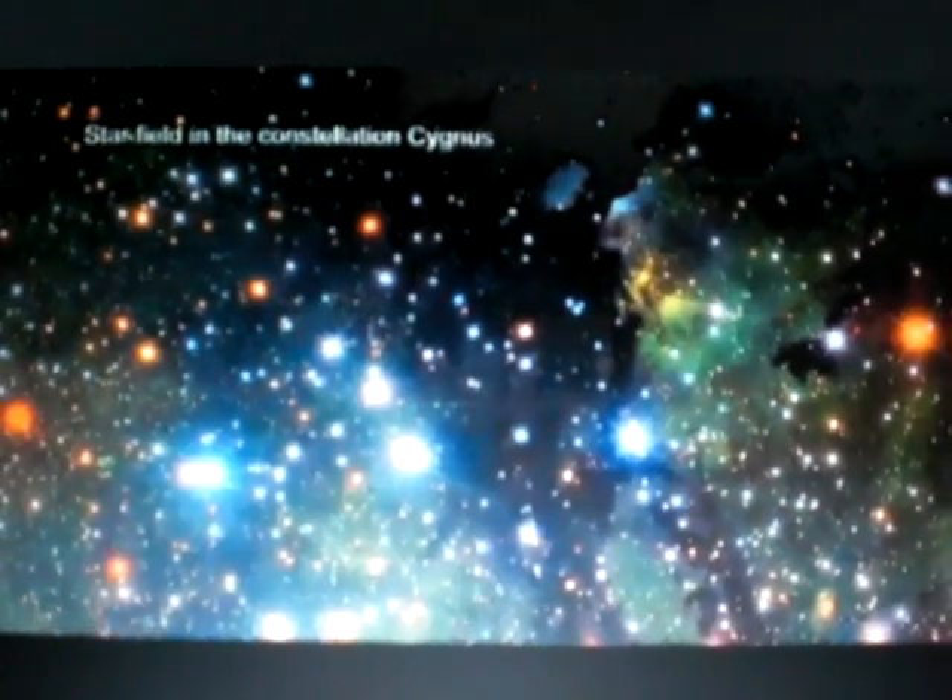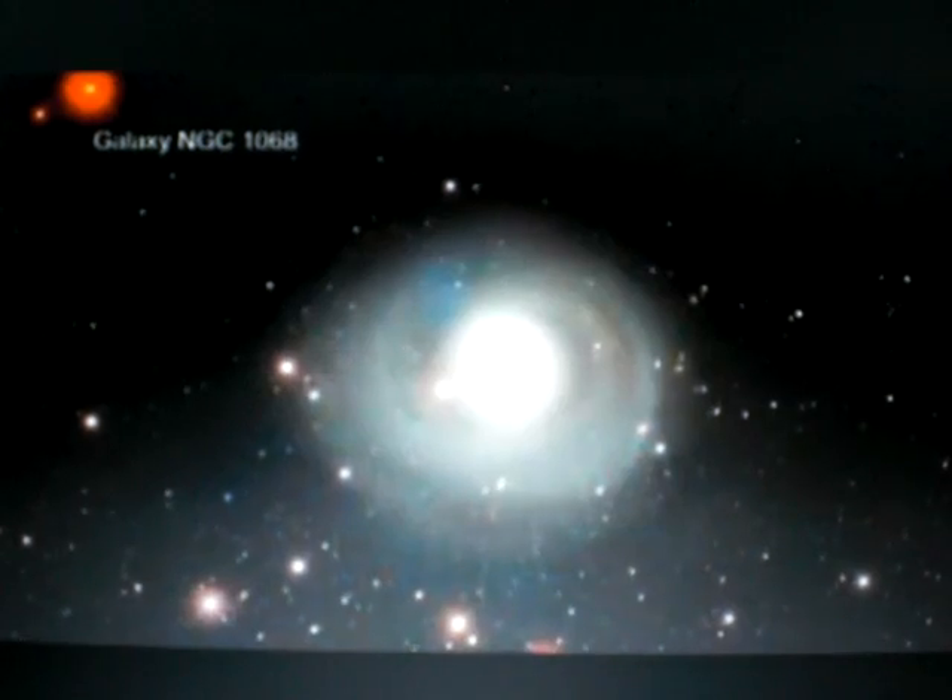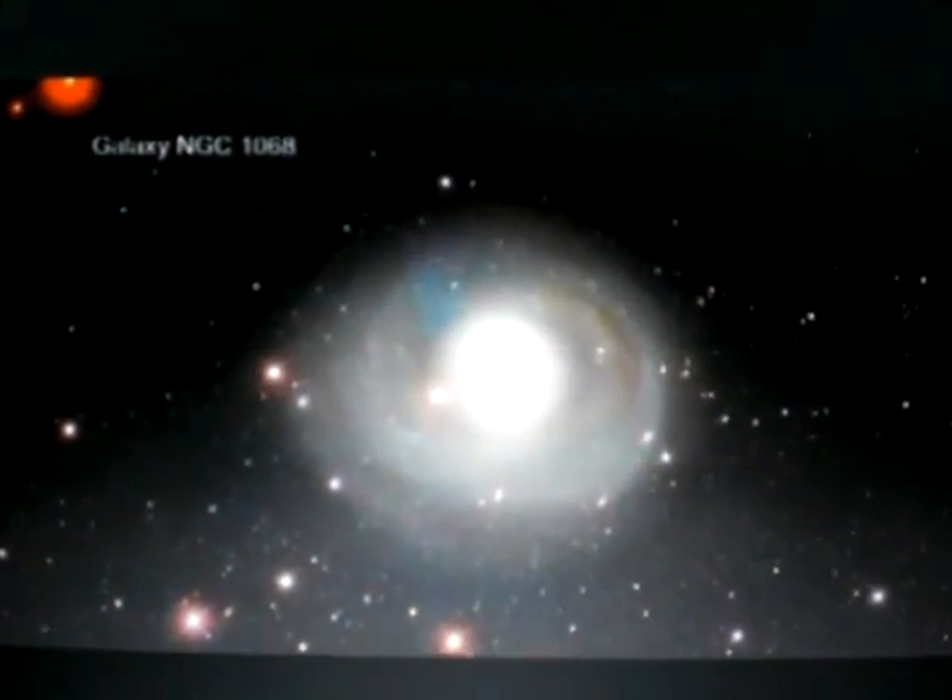The idea behind the Sloan Digital Sky Survey is that it is a survey. So rather than focusing in on a single object at a time, like most people think of when they imagine astronomers with telescopes, in this case we're taking in a very large field of view and building up a picture of the universe as a whole, rather than just studying our particular little corner of it.